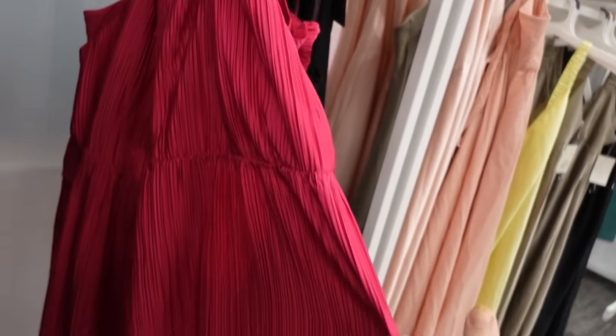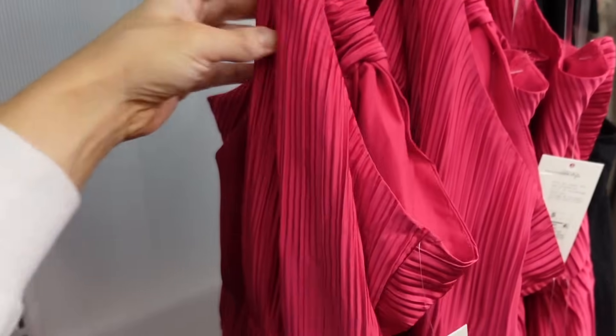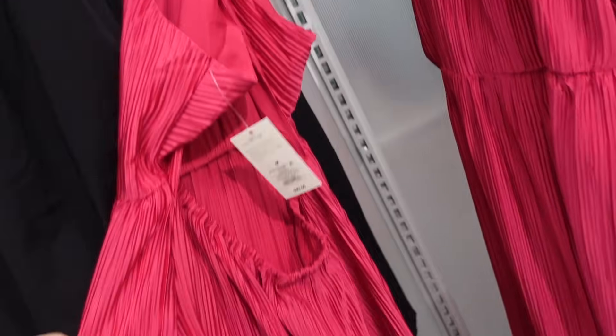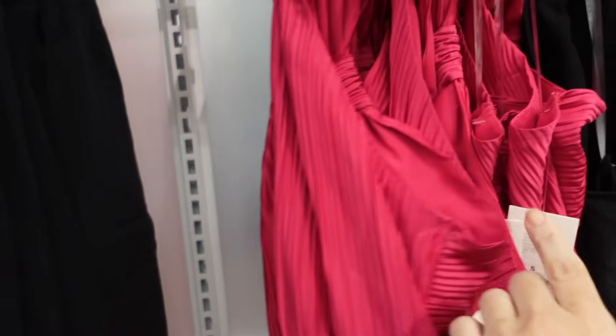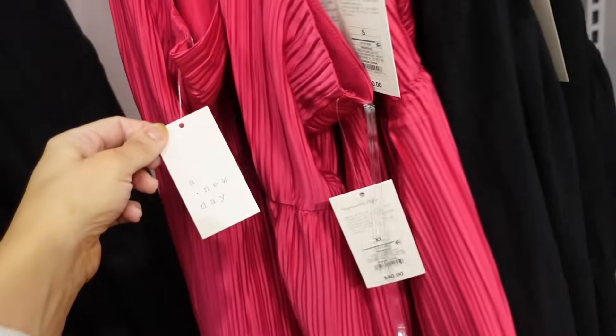The new halter neck dress from A New Day. This one has that little twisty tail, it's sleeveless. This is a pleated material with the elastic and then a flowy skirt, and it has that seam knotted detail in the back and it's open. Comes in fuchsia with the pleating and also black with the texture, and they're going to be $40.